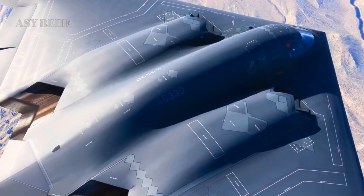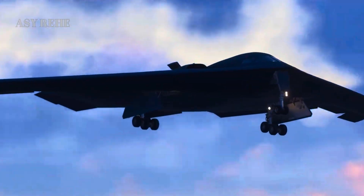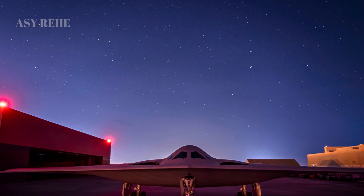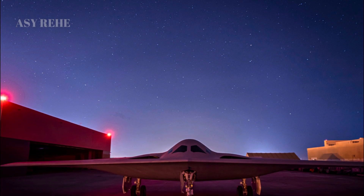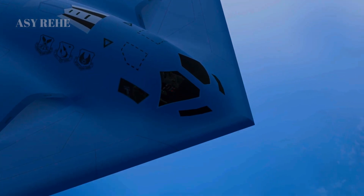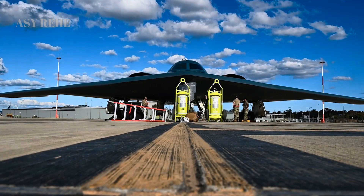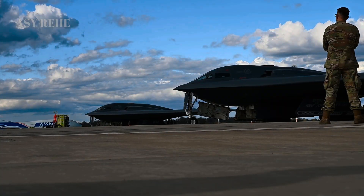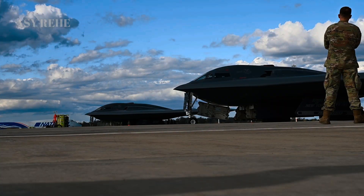As peer adversaries develop anti-access area denial zones, aircraft like the B-21 are essential to reasserting US power projection. With its stealth, connectivity, and precision, the B-21 is uniquely suited to penetrate these environments, disable enemy defenses, and pave the way for follow-on forces — a mission the B-2 can no longer guarantee alone.